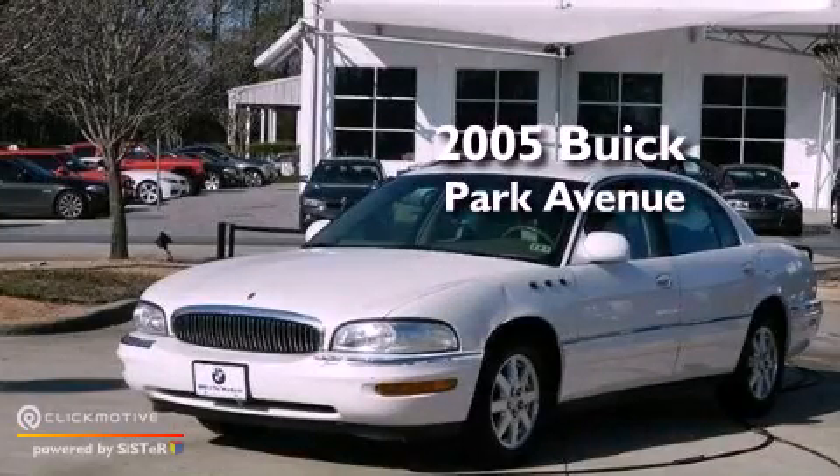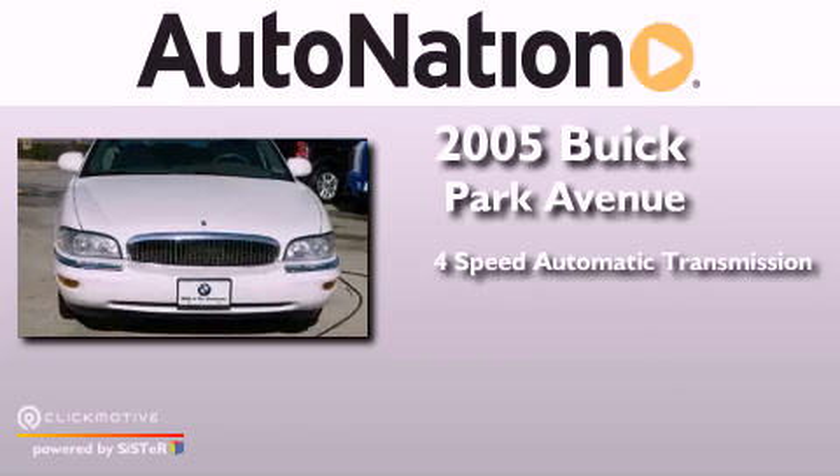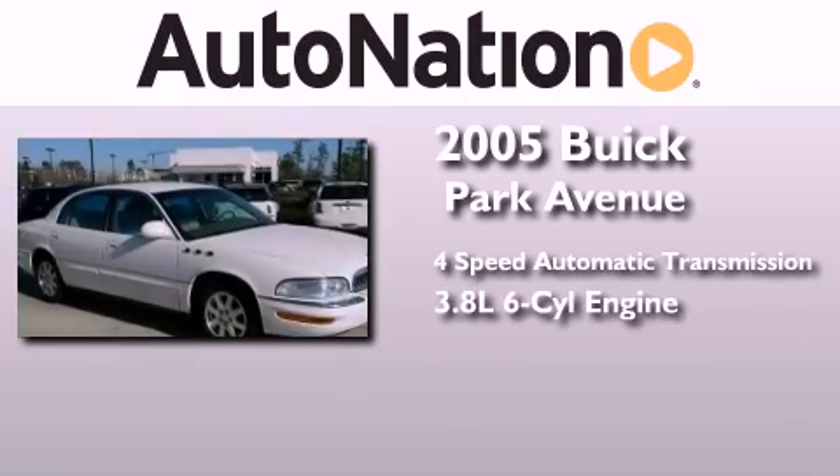This is a 2005 Buick Park Avenue. This four-door sedan has a four-speed automatic transmission and a 3.8-liter V6.